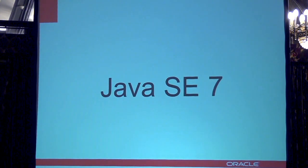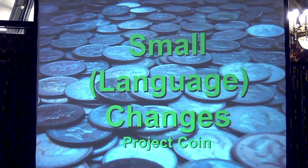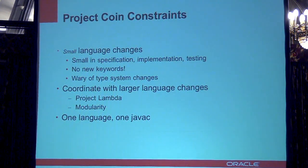Let's talk about Java SE 7 first. That is the upcoming release. One major part of that is the small language changes, or Project Coin. The goal here was to add a few things to the language that make it more productive and reduce some boilerplate code, while being small in implementation, testing, and specification changes. It also coordinates with some of the larger changes happening for Java SE 8, like Project Lambda and modularity, which we'll talk about later.